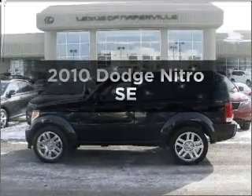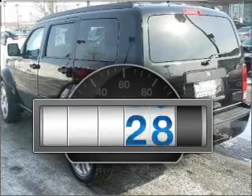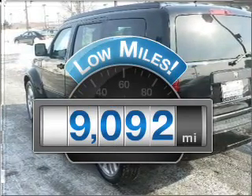Check out this 2010 Dodge Nitro. This is the set of wheels you've been looking for. Why worry about high mileage? Choosing a ride with lower mileage is the right choice for your busy life.